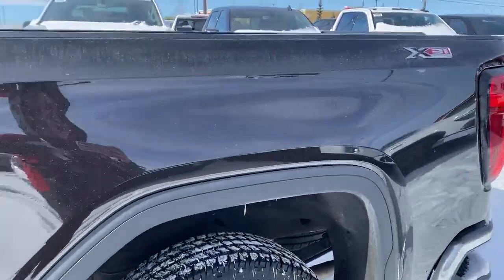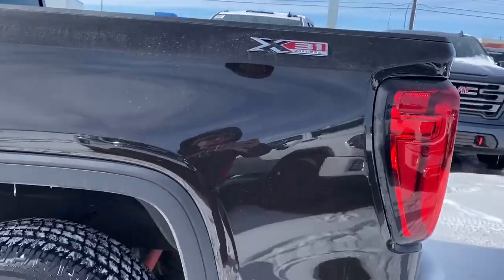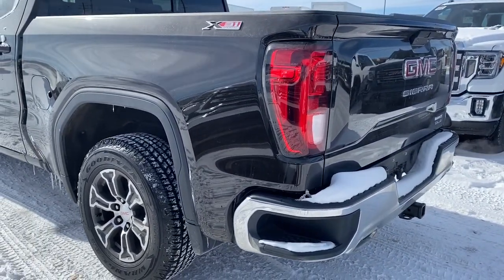As we make our way to the back, you'll notice we've got our rear window slider and the corner step bumper. Those corner steps are located on either side of the bumper for quick and easy access to the back of the truck.